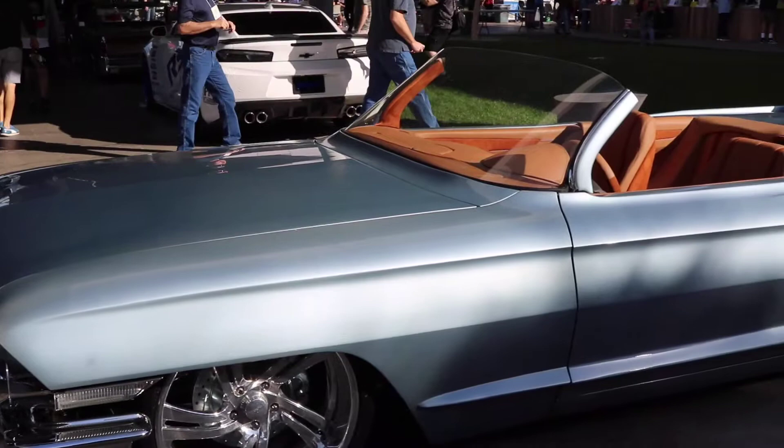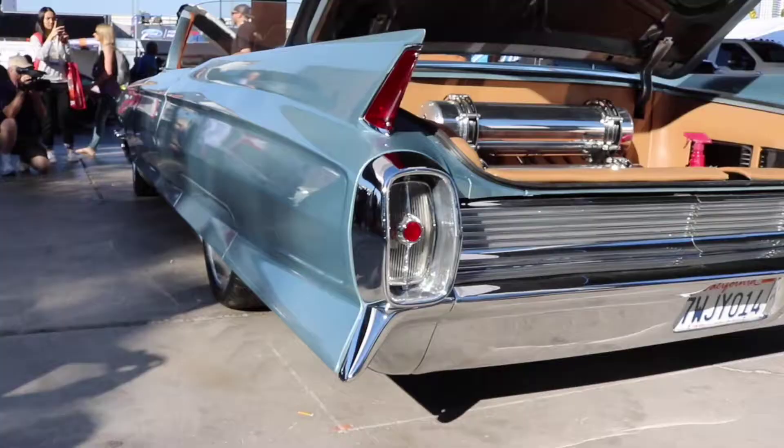Today marks day two of SEMA. With me is John Nyberg with Rides by John. Now behind us is a beautiful '62 Cadillac. Tell us about it.